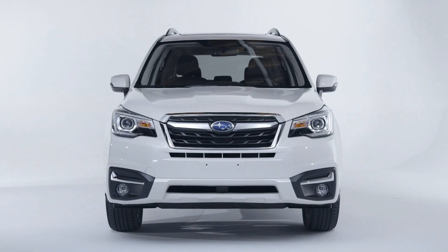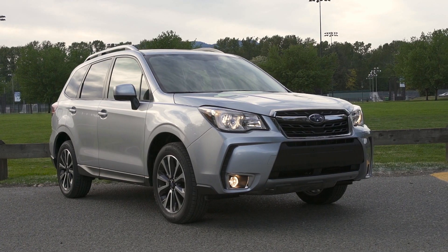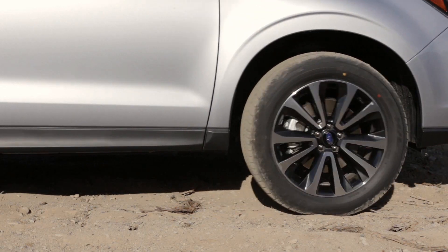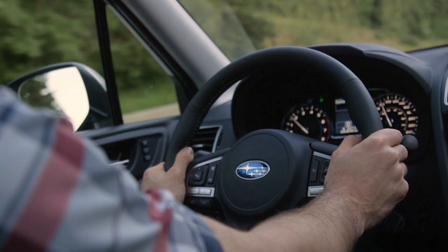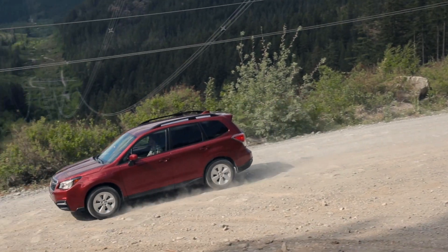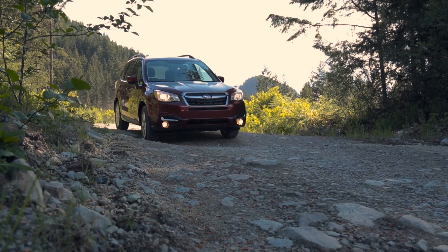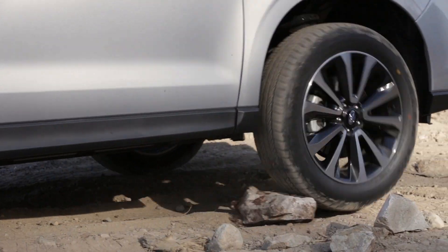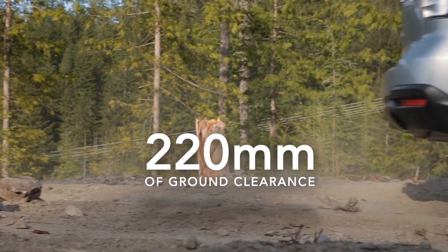A restyled front end helps to express the Forester's truly purposeful and capable character. Under the surface, refinements to the suspension improve ride comfort, handling and steering responsiveness. The body rides on the solid platform of Subaru's famous symmetrical all-wheel drive, and every Forester has plenty of ground clearance, with large wheels to handle the roughest terrain.